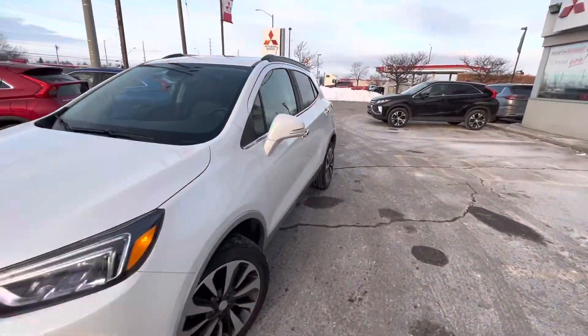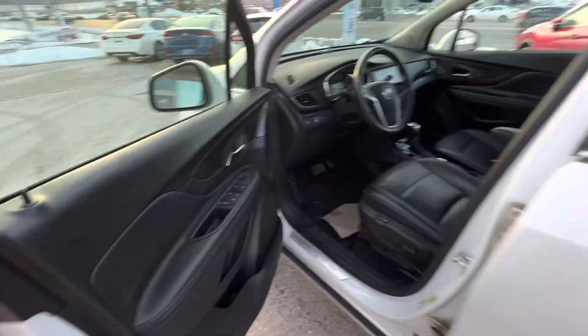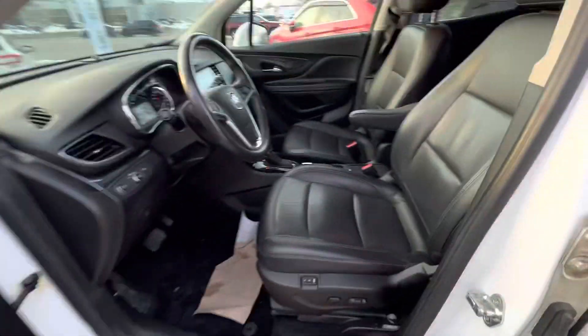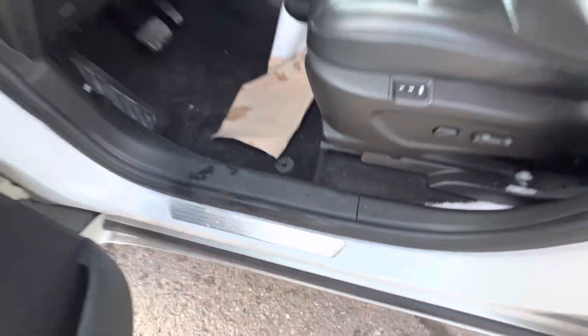Let's take a look inside. You have full remote keyless entry. Wow, it looks pretty good. Full leather interior in this baby. You got memory seats, full power seats, sunroof — really nice size. It even says Buick here. Nice little door trims.